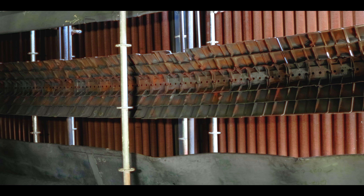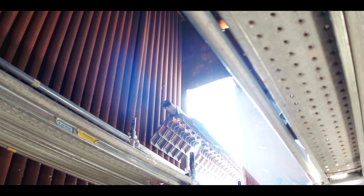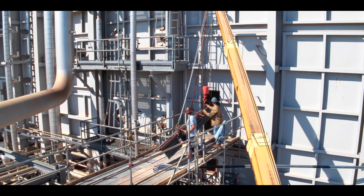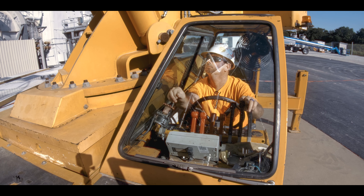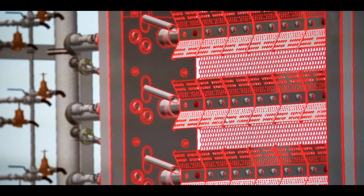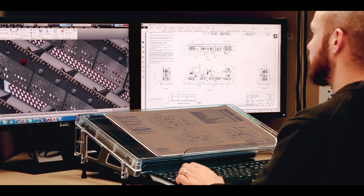Duct burners fire under some of the harshest operating environments imaginable: hurricane force winds, blistering temperatures, and extremely high pressures 24-7, 365. Without proper robust equipment engineered to withstand these intense conditions, operators may encounter failing or fractured runner pipe and flame holder deterioration, often caused by inconsistent flame patterns.